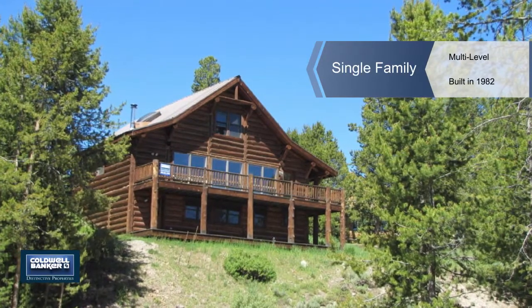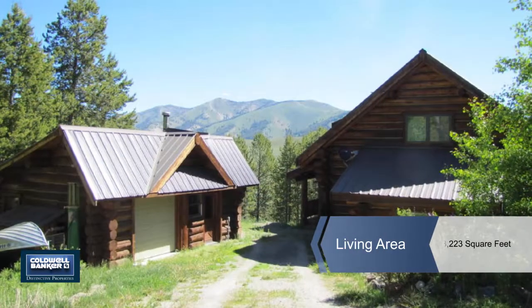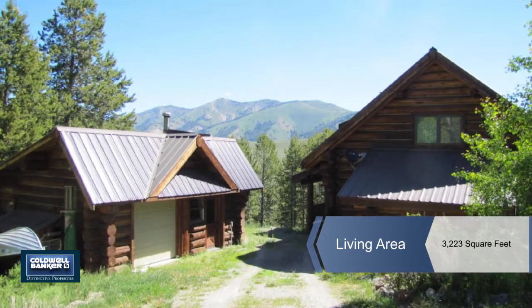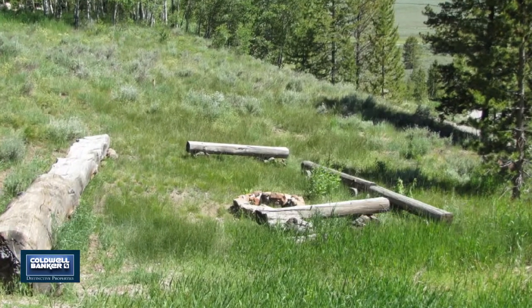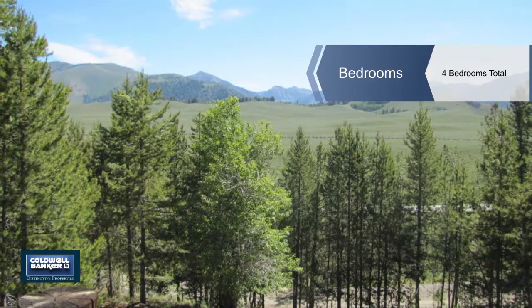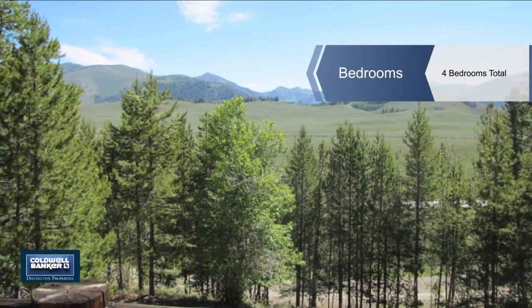This log home overlooking the Sawtooth Valley, Boulder and White Cloud mountain ranges in Smiley Creek, Idaho is a true gem. This cabin has three levels, a heated detached garage, and plenty of room for the whole family and your friends.